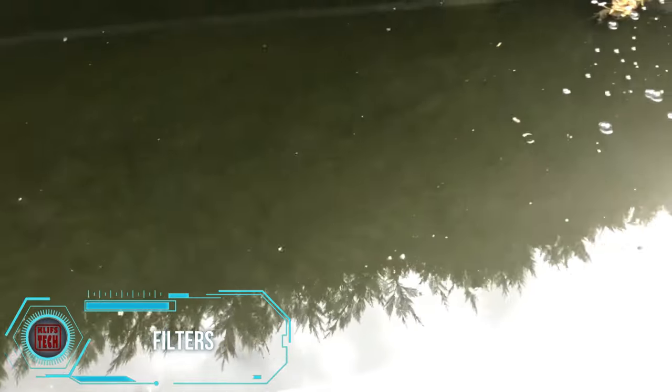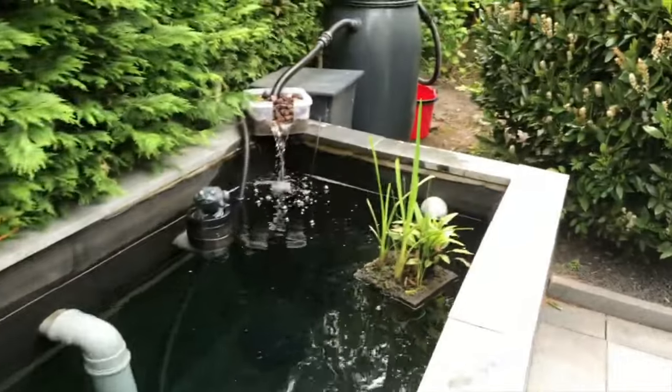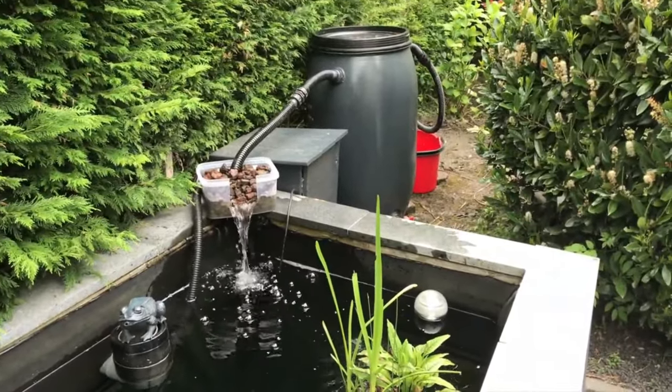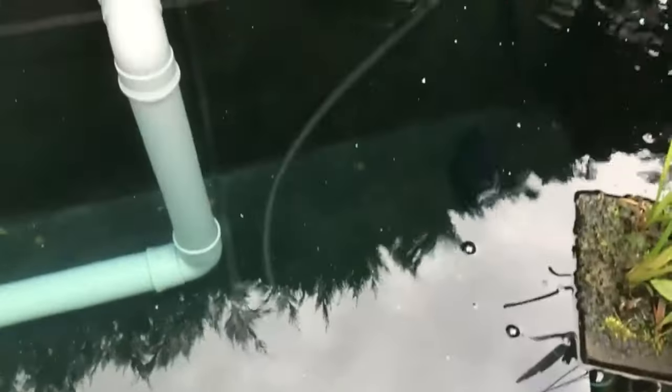For your pond, especially if you keep koi carp, consider incorporating these highly efficient filters — even homemade versions work wonders. The creator of one such model revealed that it cost him approximately $250 and is ideal for ponds up to 10,000 liters in capacity.